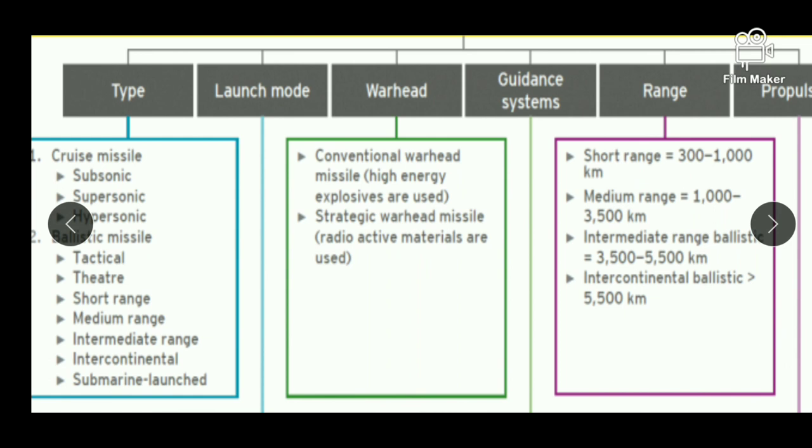Next is classification on the basis of warhead. On the basis of warhead, missiles can be classified into two. First is conventional warhead missiles, which use high energy explosives — basically chemicals used in the warhead. Second is strategic warhead missiles, which are nuclear capable and use radioactive materials in them.